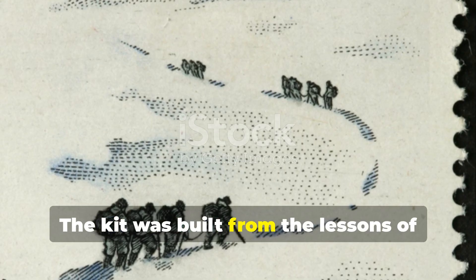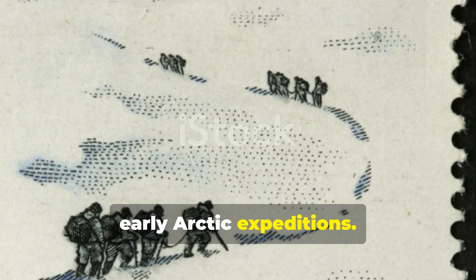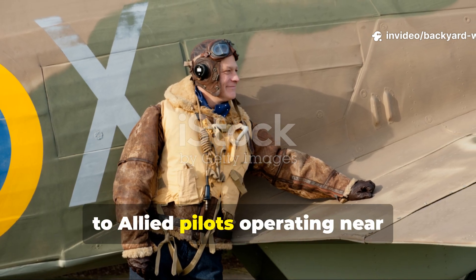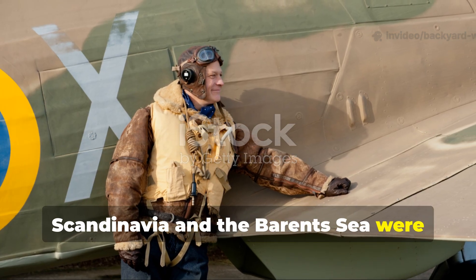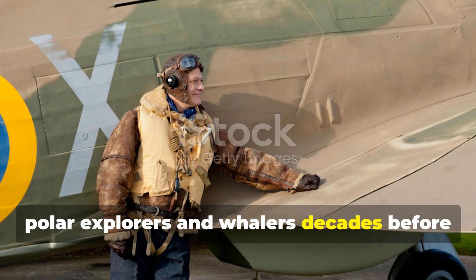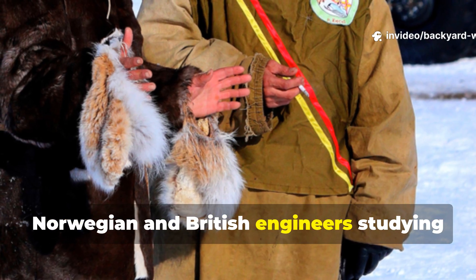The kit was built from the lessons of early Arctic expeditions. The Arctic Air Force Survival Kits issued to Allied pilots operating near Scandinavia and the Barents Sea were direct descendants of the gear used by polar explorers and whalers decades before the war.